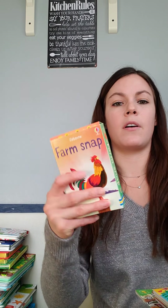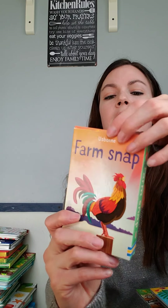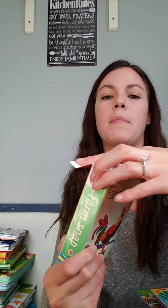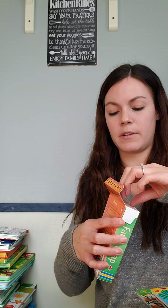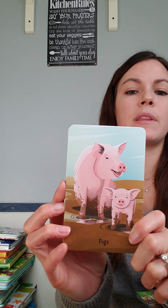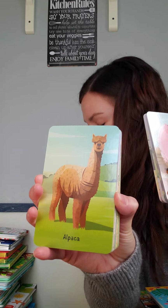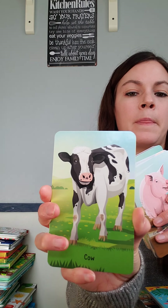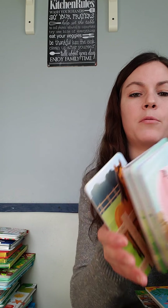I wanted to touch base on our snap cards — these are actually a lot of fun. There are 52 snap cards with 13 matching sets of four, making them a really great multi-purpose game. These can be used as a memory game, Go Fish, War, or Old Maid. Here's what the illustrations look like — this one is Farm. There are other topics as well, so there is something for everybody.